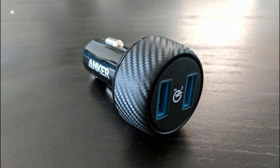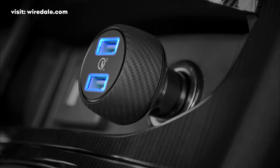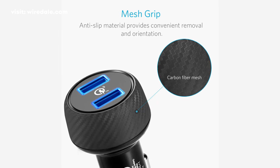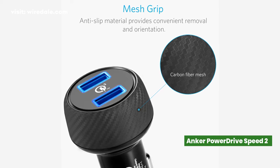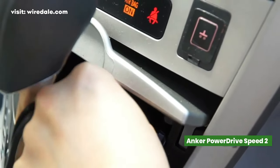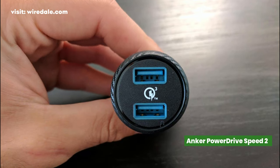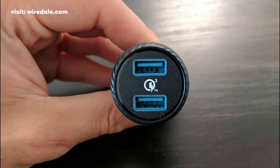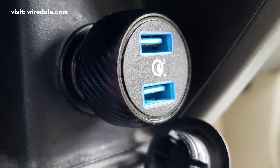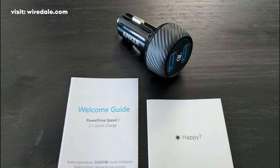The Anker PowerDrive Speed 2 charges a wide variety of devices with remarkable speed. Soft LED makes it easy to find your ports at night, and the anti-slip carbon fiber mesh grip ensures convenient removal and orientation. Three cutting-edge technologies combine to deliver the fastest possible charge to any device. It features two USB-A ports with a combined output of 39 watts, with Qualcomm Quick Charge enabled for smartphones and other devices.